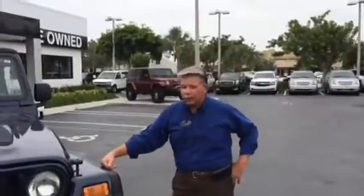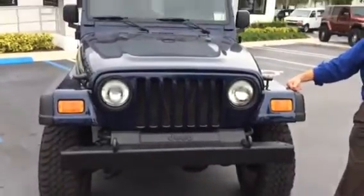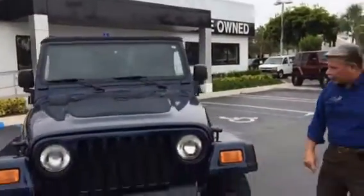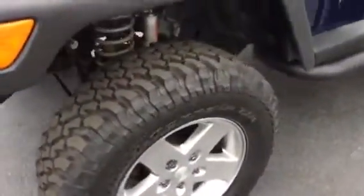Hi Ashlyn, thanks for asking about this beautiful 2006 almost new Jeep Wrangler 4x4. You can see we've got new paint, we've got new wheels and tires, we've got a new soft top. It's basically almost new.